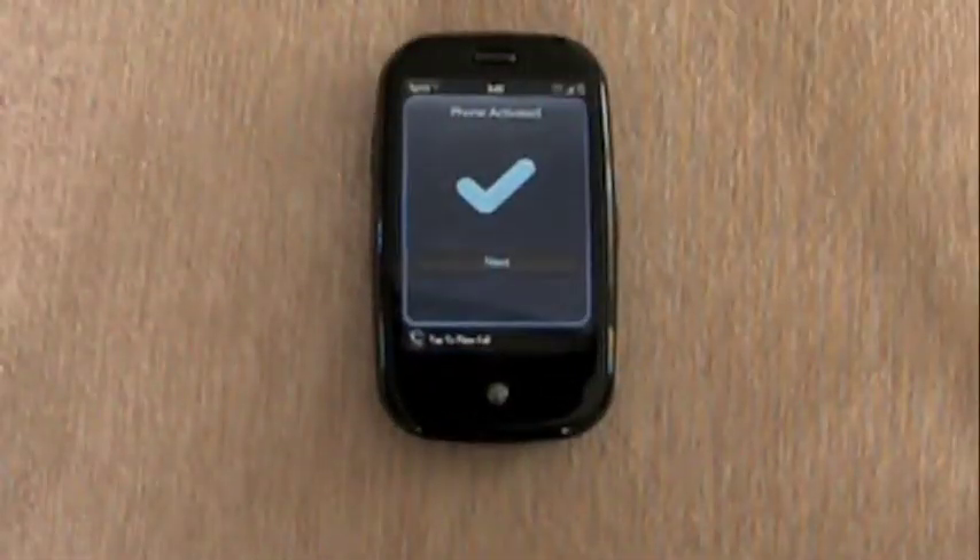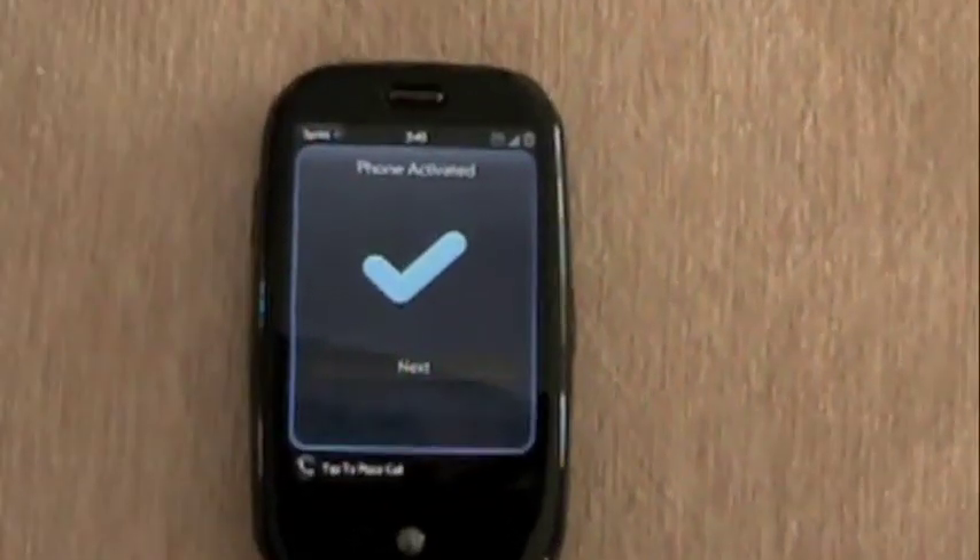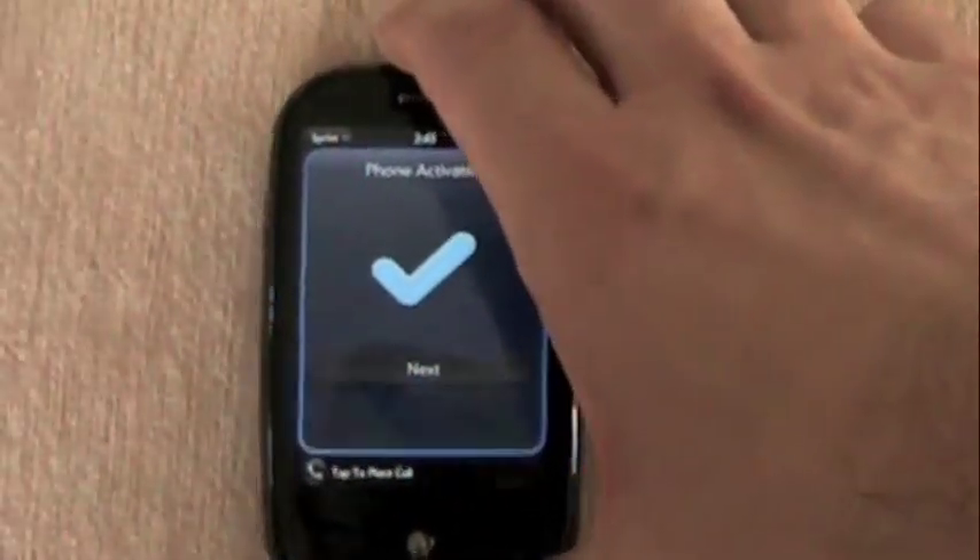The more I've tested out all these phones, the more I realize that the rounded edges do make the phone feel a little bit nicer in the hand, which is cool.